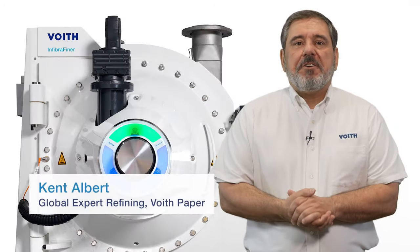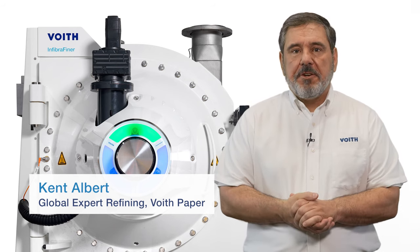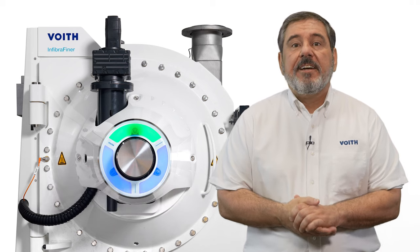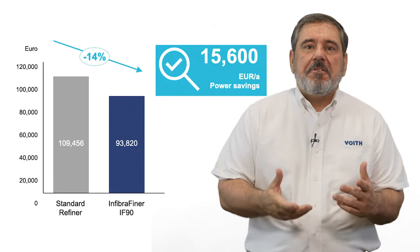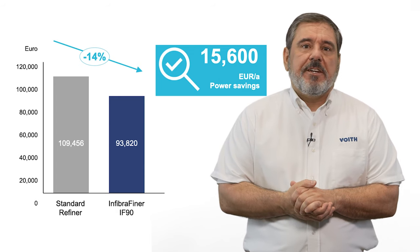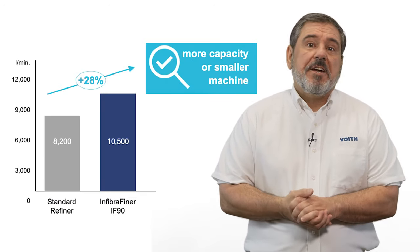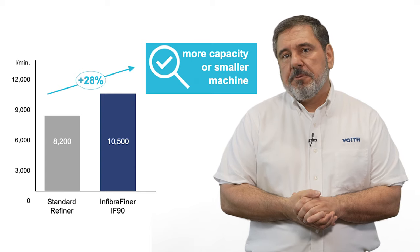For paper manufacturers, reducing energy and power consumption in refining is an important lever for the cost efficiency of their plants. With the Infibra Finer, power savings of over 15,000 euros per year can be generated due to reduced no-load power consumption. On top of saving energy, the Infibra Finer offers up to 28 percent more capacity compared to conventional refiners.